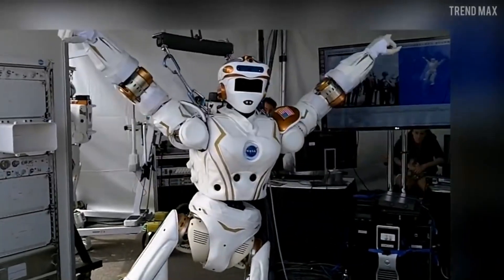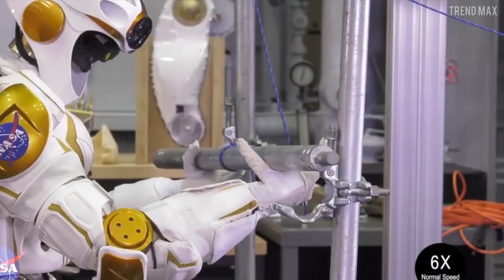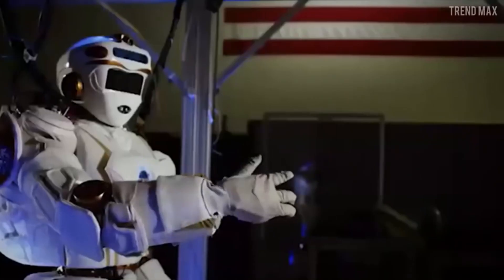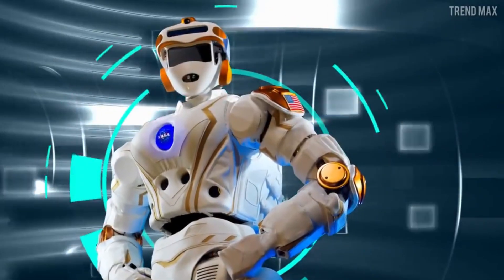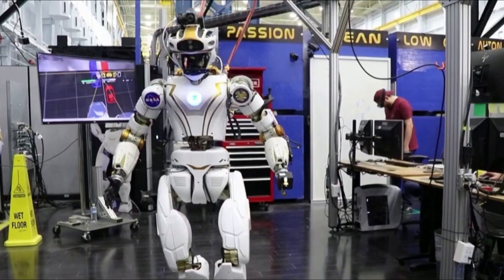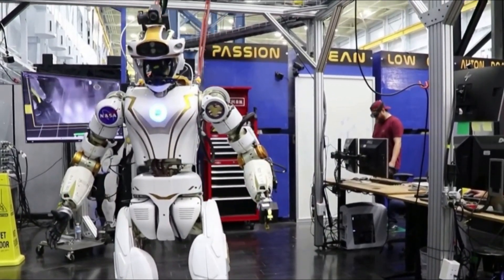One of Valkyrie's primary objectives is to assist with the assembly and maintenance of infrastructure on Mars, laying the groundwork for future human habitation. However, the challenges of space exploration are vast, and Valkyrie's success hinges on overcoming technical, logistical, and ethical hurdles — including how humanity will reconcile the pursuit of scientific knowledge with the preservation of planetary ecosystems.